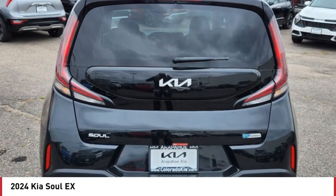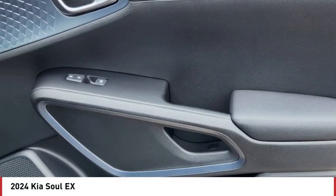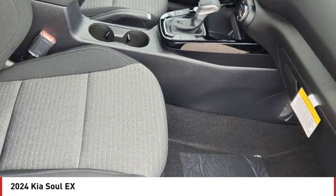Daytime running lights, four-wheel disc brakes. Searching for a dependable vehicle that looks great too? You've found it, so stop in today.